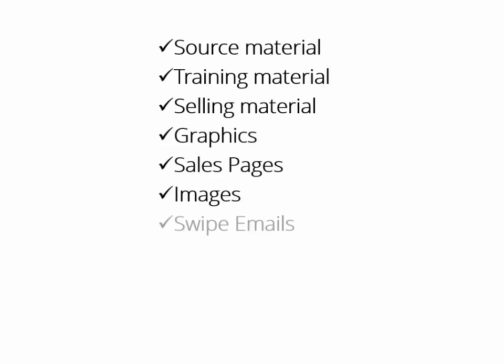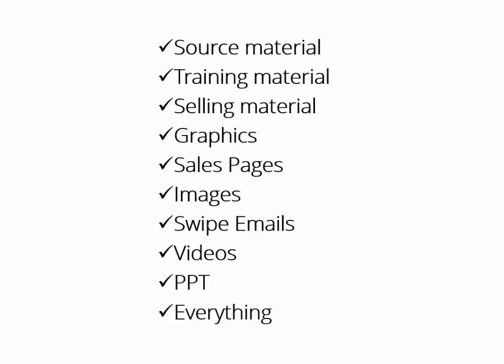You will get all the source material, all the training material, all the selling material, all the graphics, sales pages, images, swipe emails, videos, PowerPoint — I mean everything. And every single item comes with private label rights.